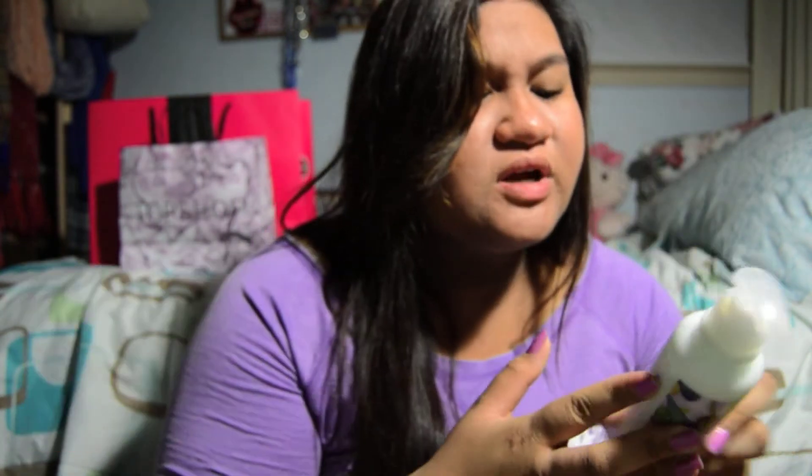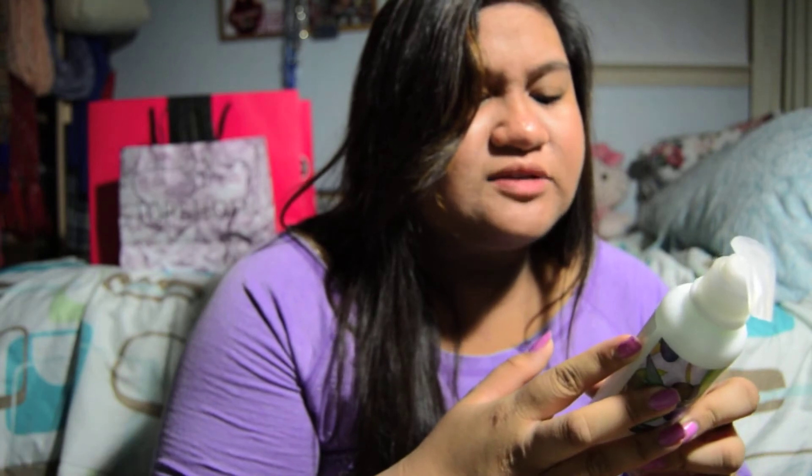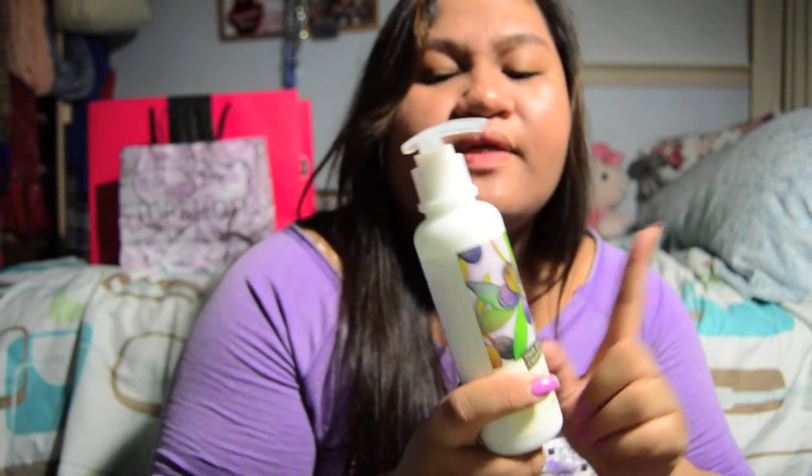Another thing I picked up was from their sale section — it's the Herb Day Cleansing Lotion. Basically it's a facial cleanser that's supposed to get rid of debris and impurities, leave your skin feeling supple, hydrated, and exquisitely clean. This was $3.50 and it's in the scent Olive, for all skin types. So it's very interesting — we'll see how that goes.